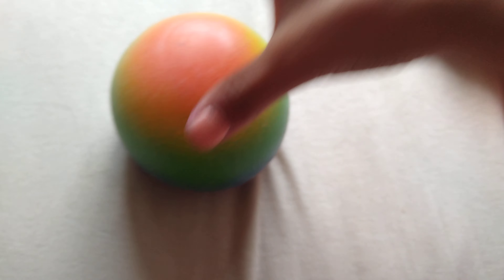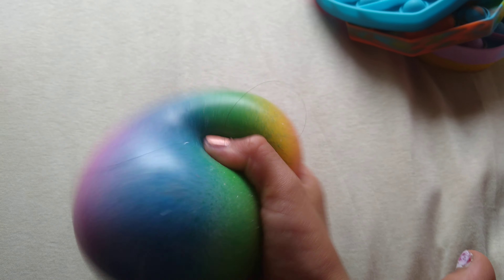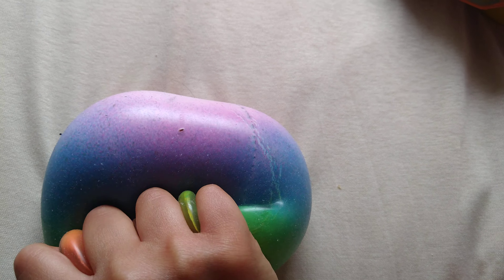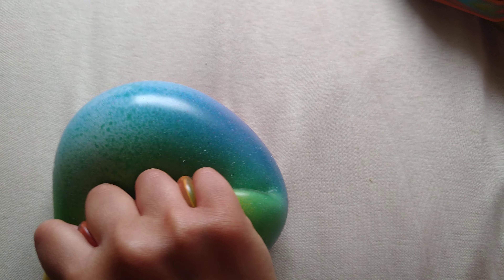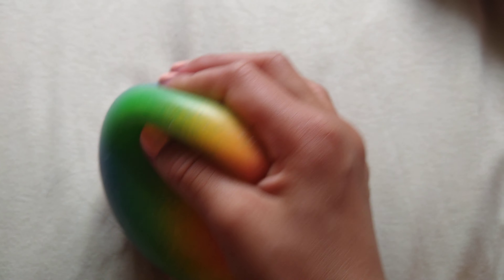I got this giant stress ball. It's so stretchy, but it smells so bad. I hate the smell — I got it from Shein and it is so bad. I don't really like the smell, and I don't like that it feels sticky. It's so sticky and everything can just stick to it. That's what I don't like about it.